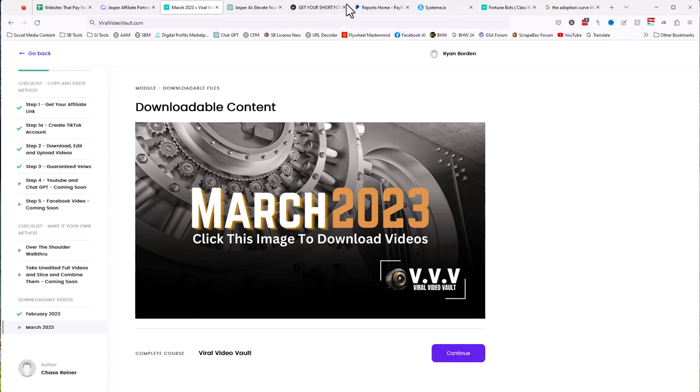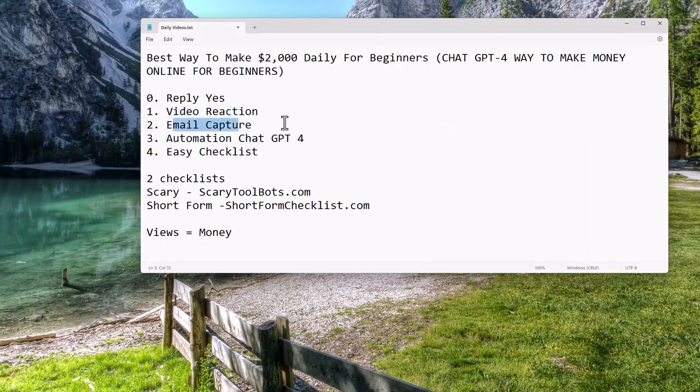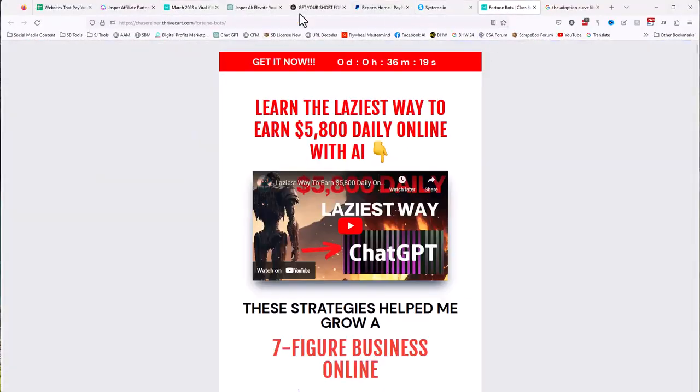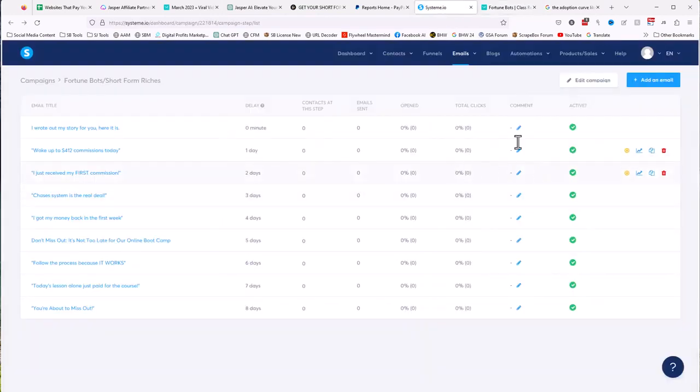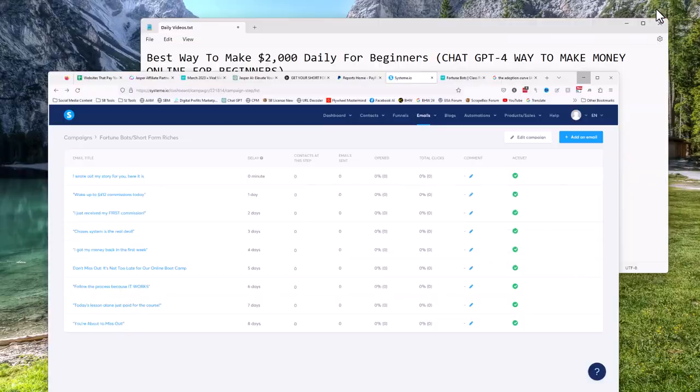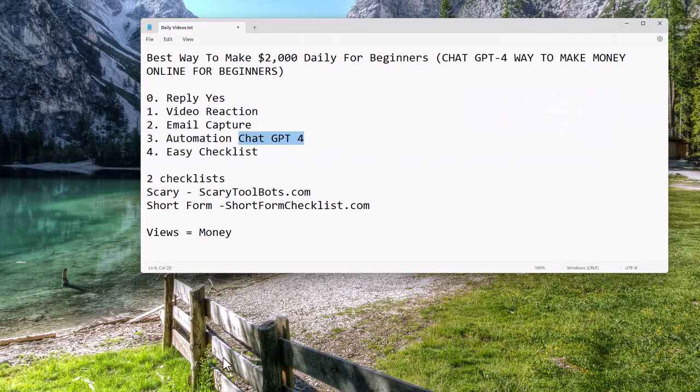We actually had live classes today and different people said they wanted different styles — some want to do videos one way, others a different style, and some just don't want to make any videos at all. So just go to the Viral Video Vault and get all the videos and download them. Once you have the videos, the email capture is easy — it's literally just building a simple web page where you put your email address in. The hard part is the actual selling, but the sending of the emails is automatic with the CRM, and ChatGPT does the selling.